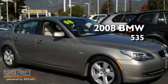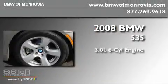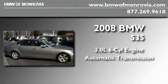This is a certified pre-owned 2008 BMW 535. It features a 3.0 liter six-cylinder engine and an automatic transmission.